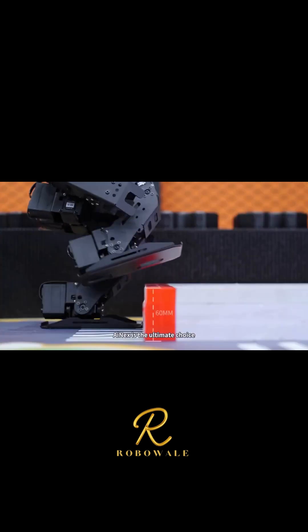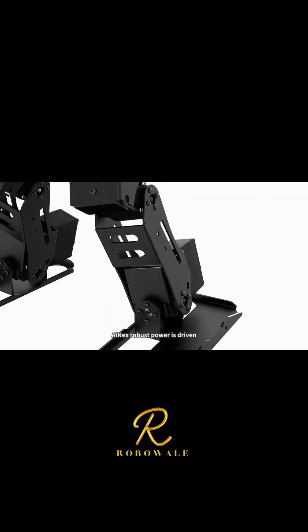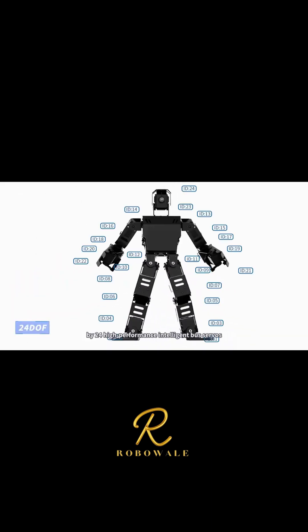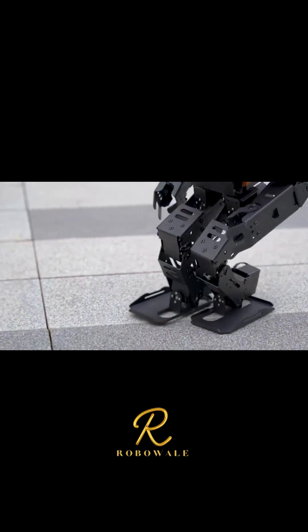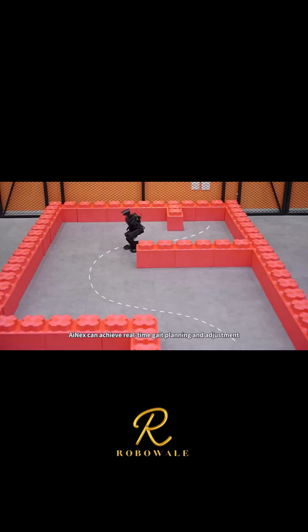iNEX is the ultimate choice for professional ROS humanoid robot development. Its robust power is driven by 24 high-performance intelligent bus servos. Clever structural design enables iNEX to perform highly flexible and adaptive movements, utilizing advanced inverse kinematics algorithms.